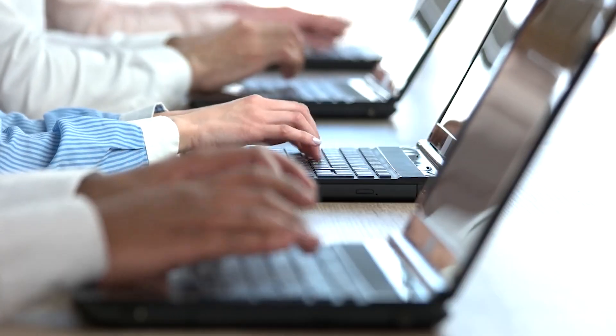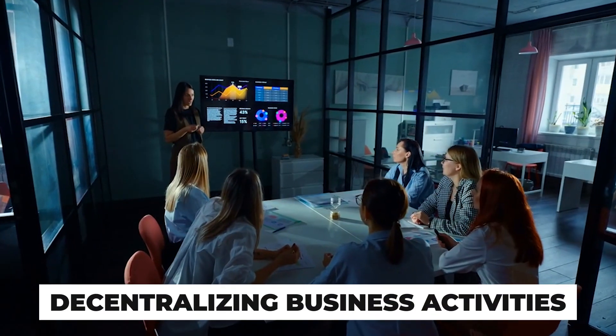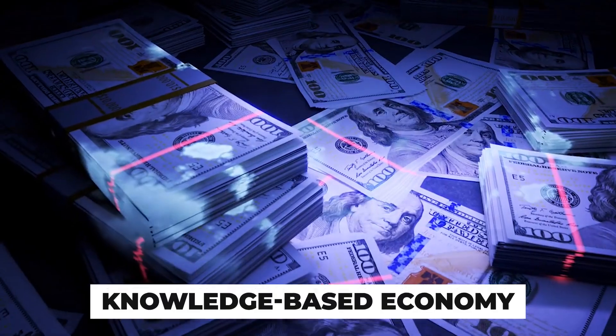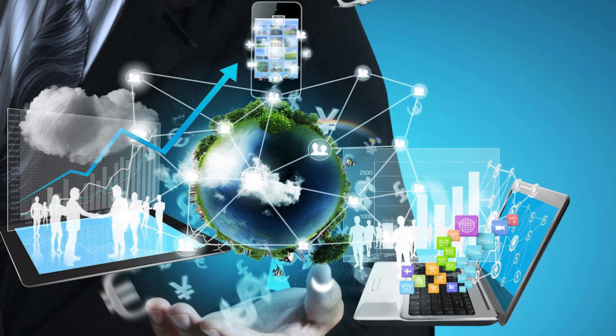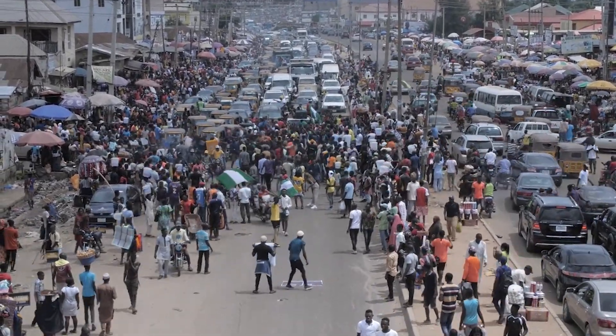Beyond job creation, Centenary City will transform Abuja's economic landscape by decentralizing business activities, easing congestion in the capital, and promoting a knowledge-based economy. Its financial districts, research centers, and innovation hubs will drive advancements in technology and entrepreneurship, reinforcing Nigeria's position as a growing economic powerhouse.